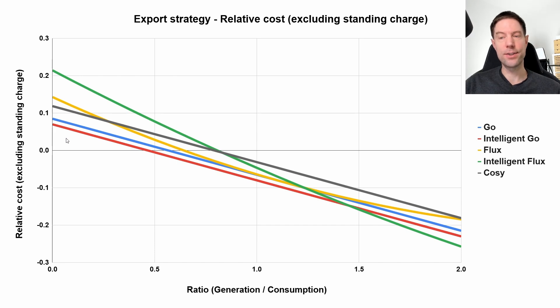But now that the export rates are the same, you can see that they'll stay parallel to each other regardless of the generation-to-consumption ratio. And I calculated that the difference between these two tariffs — if I was to be on Intelligent Go or regular Go for a full year — Intelligent Go would be about £120 cheaper for us compared to regular Go. So actually, that's not too bad. If we're not able to get Intelligent Go for another year or so, I don't really mind — that would be OK. I'd still prefer to be on Intelligent Go, of course, but this change means that regular Go is now a much more viable option for us for probably the whole year.